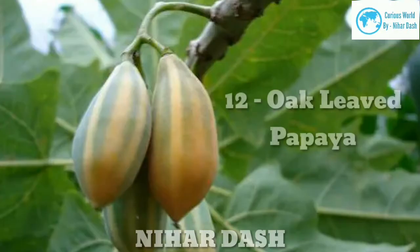Twelve: Oak-leaved Papaya. Native to the Andes mountains of western South America, the oak-leaved papaya forms three to four inch long, oval-shaped small fruit. The seeds of this papaya are edible, along with its orange-colored sweet pulpy flesh.